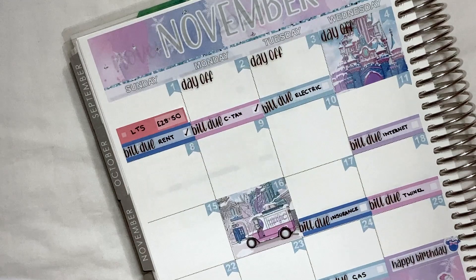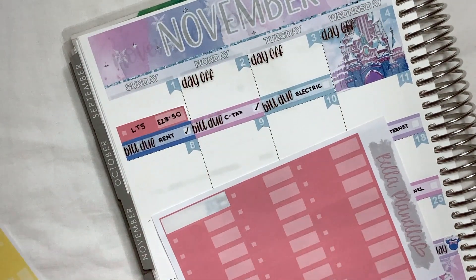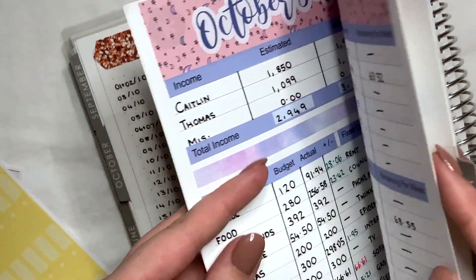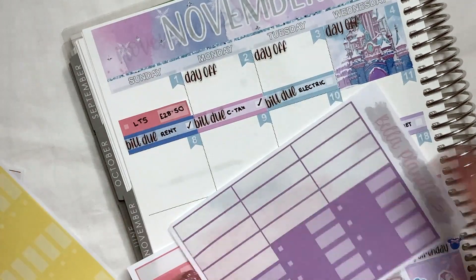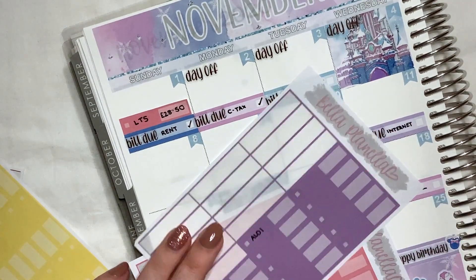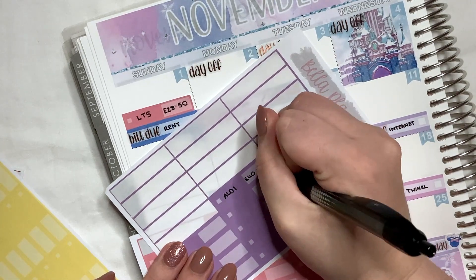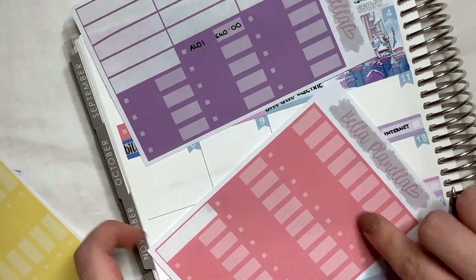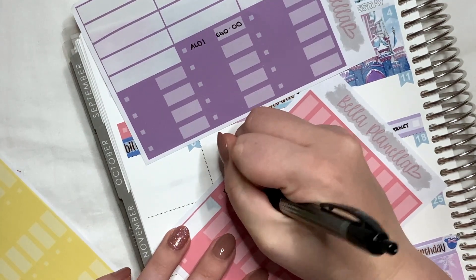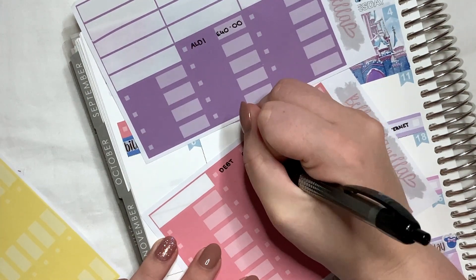We had two expenses on the second: a food expense and another one. Purple is for food, so we had Aldi on the second — it was actually my dad that went for us, which was super sweet of him since we were self-isolating — and it was only £40. We also put £100 from me and £100 from Thomas towards some of our debt. I'm going to be doing a debt snowball video, but we did pay towards our debt and that was £200 total, £100 each.